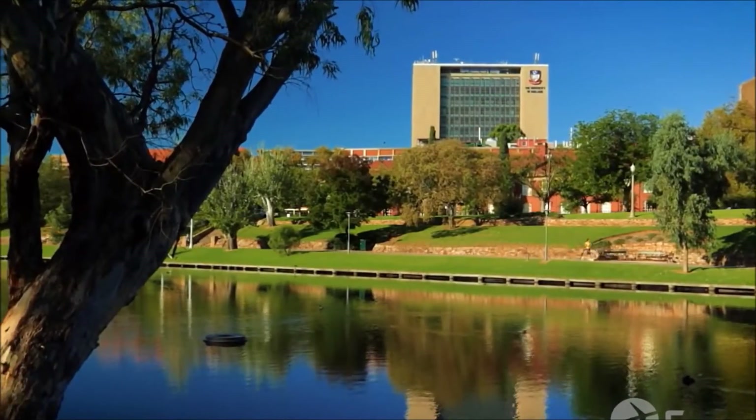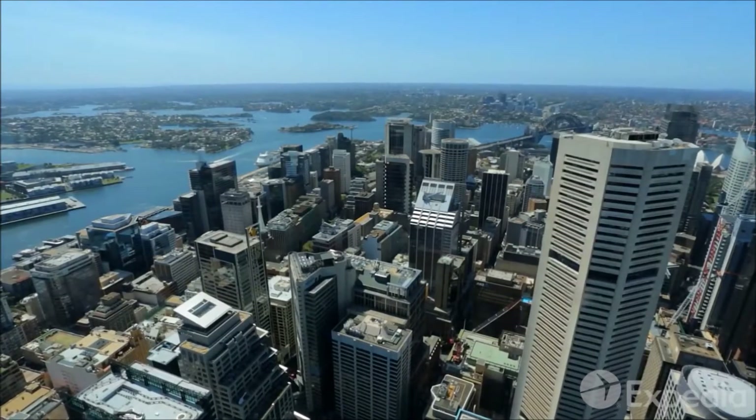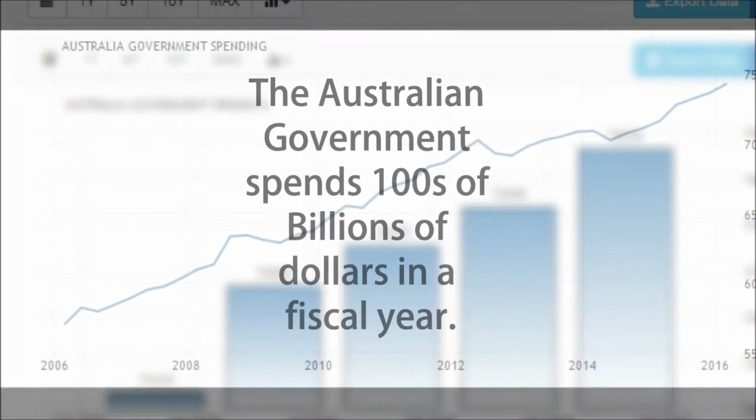Every year, the Australian government spends billions of taxpayers' money to tackle strategic challenges faced by the nation. However, year after year, even after spending billions of dollars, there has not been any significant advancement.